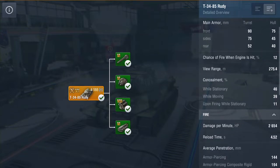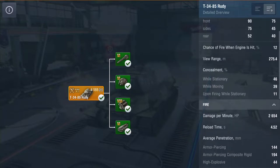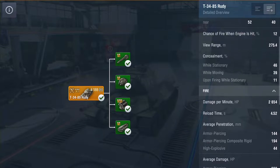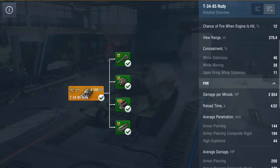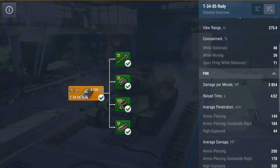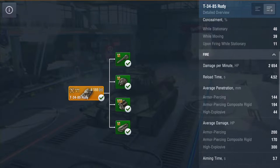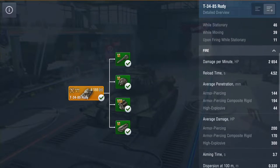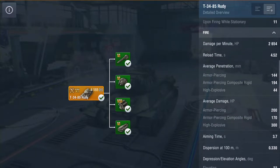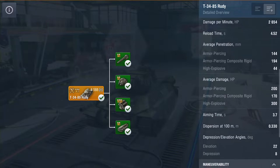The tier 6 DPM is only 1722. The differences don't stop there - reload time here is 4.5 seconds, whereas on the tier 6 it's almost 7 seconds. You have the same gun, so you have the same penetration and the same damage as you do on the tech tree version at tier 6. The aim time on this version is 3.7 seconds, whereas in the tier 6 tech tree it's just over 2 seconds. The dispersion on this tank is 0.330 versus 0.335 on the tier 6.